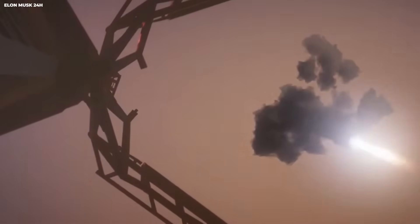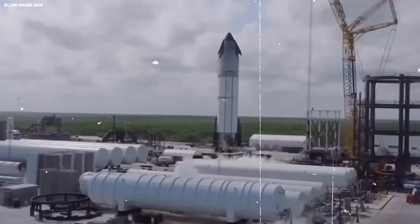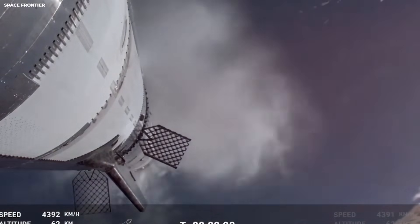Think back to 1969. Picture a spindly machine hanging under a rocket stage. That machine is the Apollo lunar module. It looked like foil and sticks. That thing carried two men to the moon. It had four thin legs. Those legs were critical.